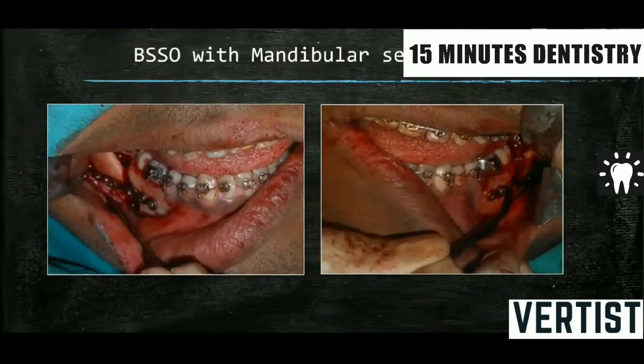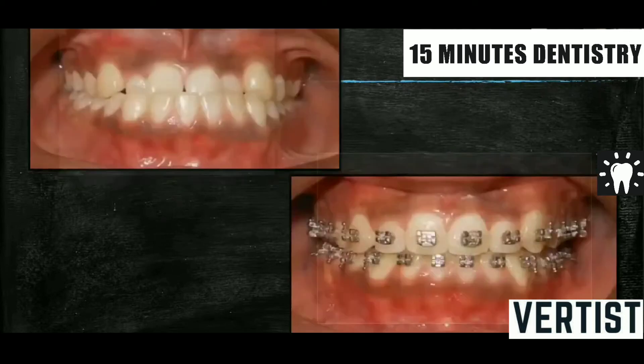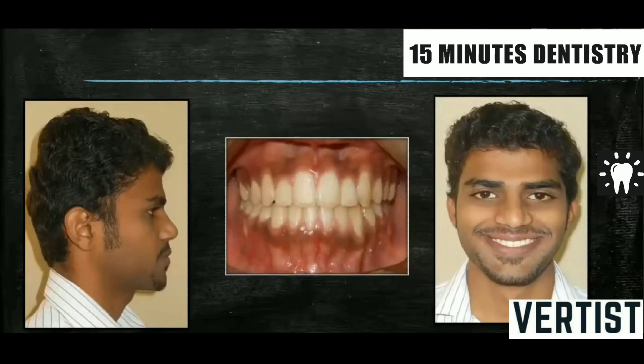In this case, a BSSO with mandibular setback is done. The splint is in position with intermaxillary fixation at the surgical table. The splint works as a guide for positioning of the jaw bases. That was the pre-treatment and this is the result after post-surgical orthodontics, along with the profile and front view of the patient after surgery.